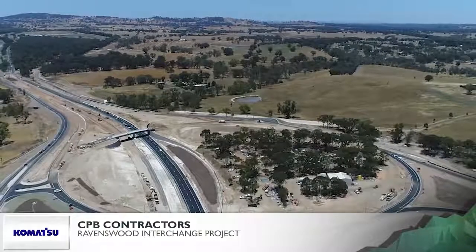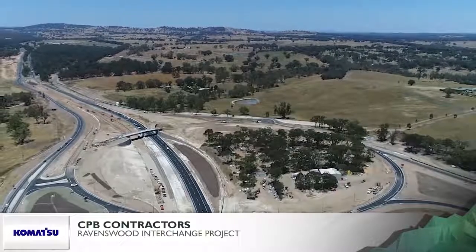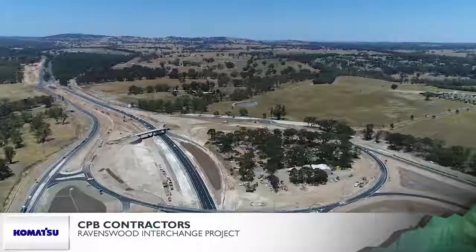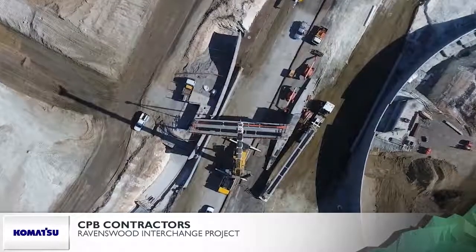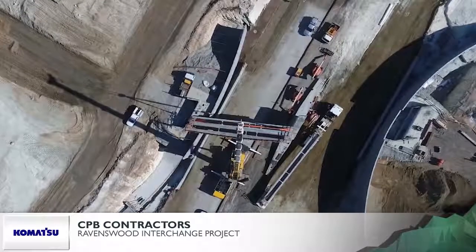To clear the granite, a blast plan involved nine drill and blast operations to clean the area. This left 380,000 cubic metres of cut and fill materials to be moved, and white material — a powdery granite soil — requiring extra fill to be imported to stabilise the cut floor.